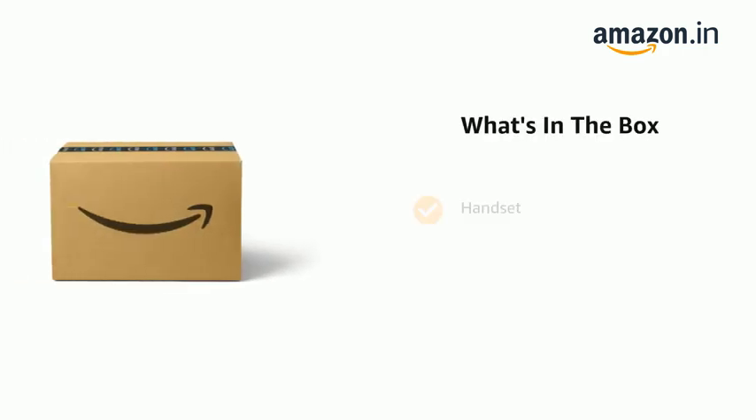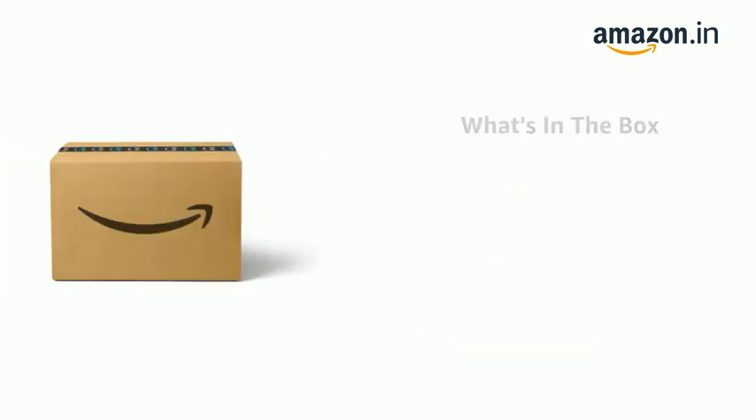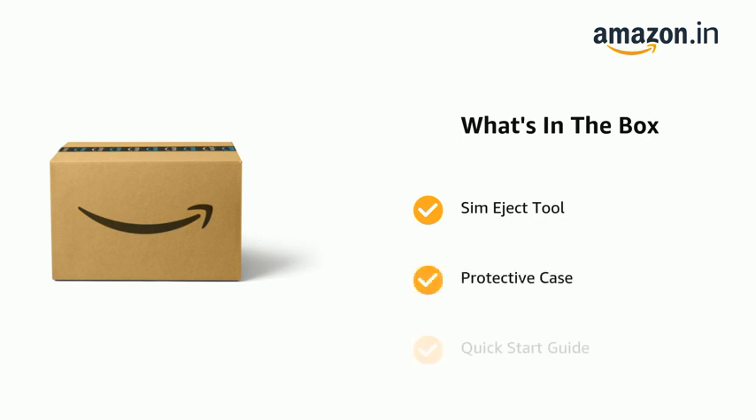The delivery box contains the handset, a 67W charger and USB Type-C cable, a SIM eject tool, a protective case, and a quick start guide.